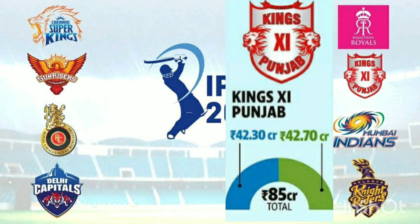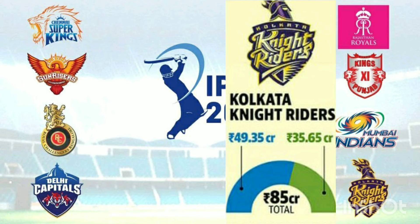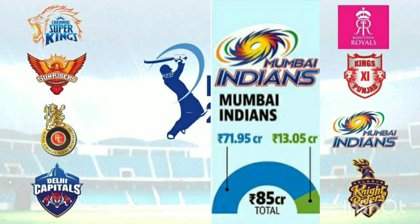For the next IPL team, there are around 7 players remaining — 5 domestic players and 2 overseas players.